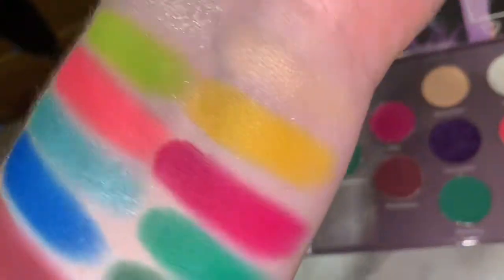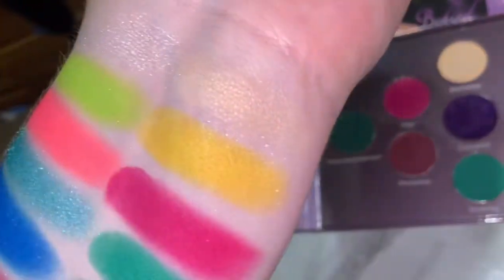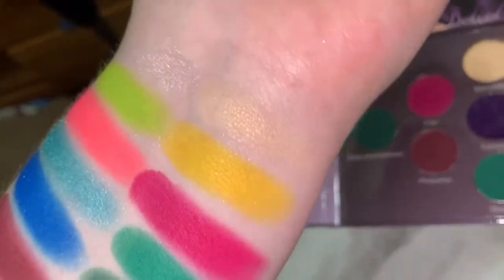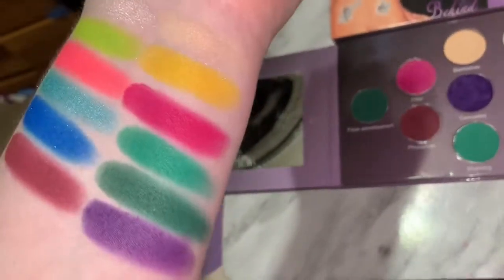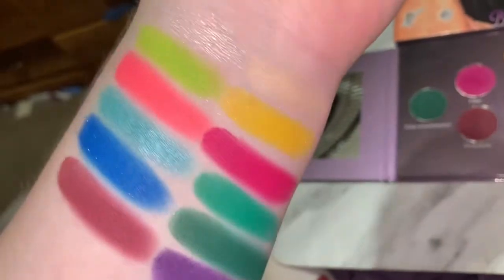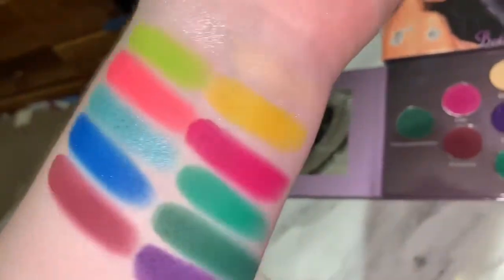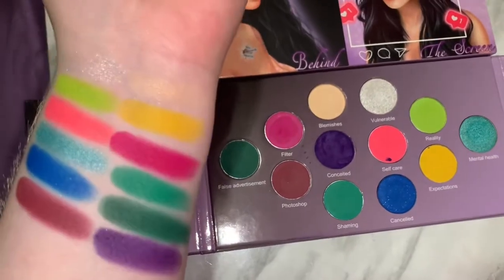Out of all the shades, my favorites are definitely the brights. Everything swatched beautifully. The pale shade, obviously you can't see it well because it blends into my skin, but the rest are all super, super pigmented. I love how you get mostly all mattes. I love having a sparkly inner corner highlight and then the rest being mattes — that's just how I roll with palettes, so this palette is definitely a win in my opinion.